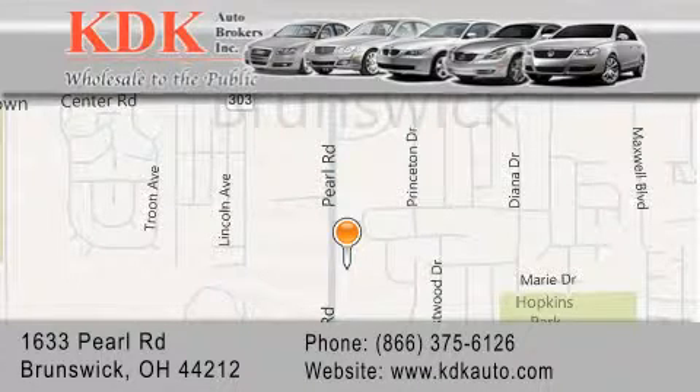We are conveniently located at 1633 Pearl Road, just one half mile south of Route 303, minutes off I-71. We look forward to serving you.